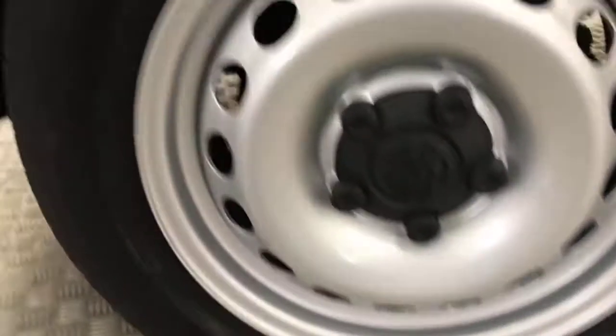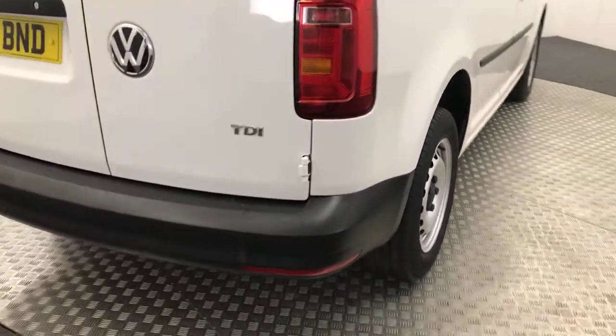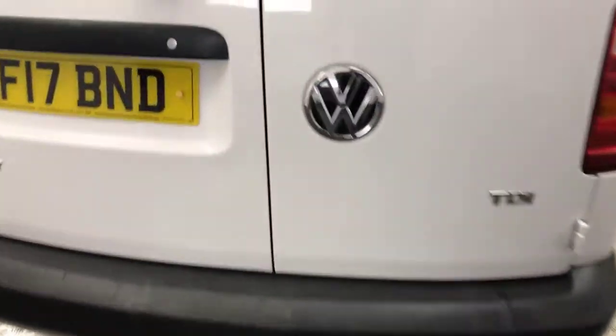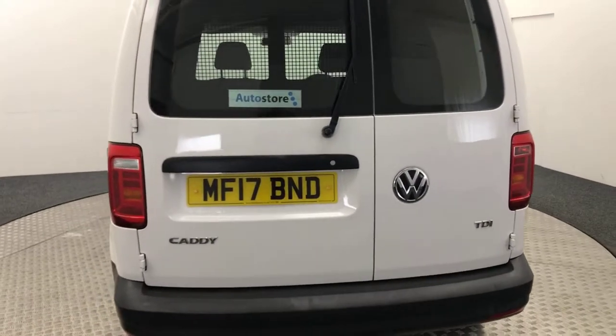No evidence of any sort of sign writing or decals left behind. It's really tidy on the side, again the wheels look brand new. Coming around to the back, you've got reverse sensors. I'll show you inside — it's fully ply lined.